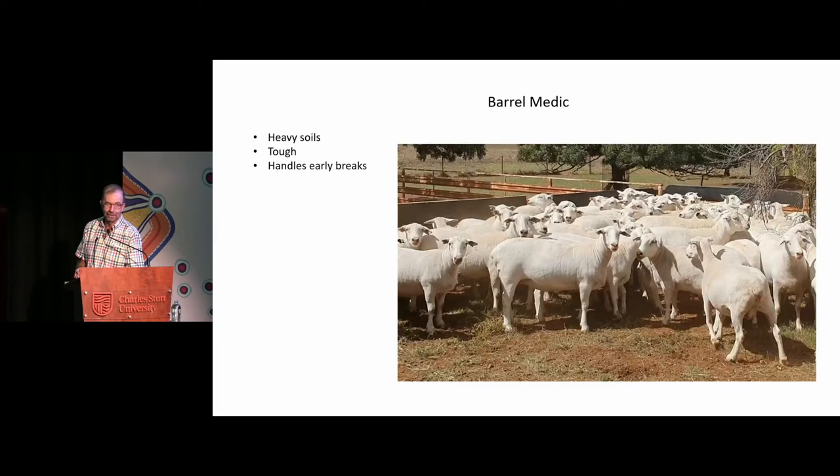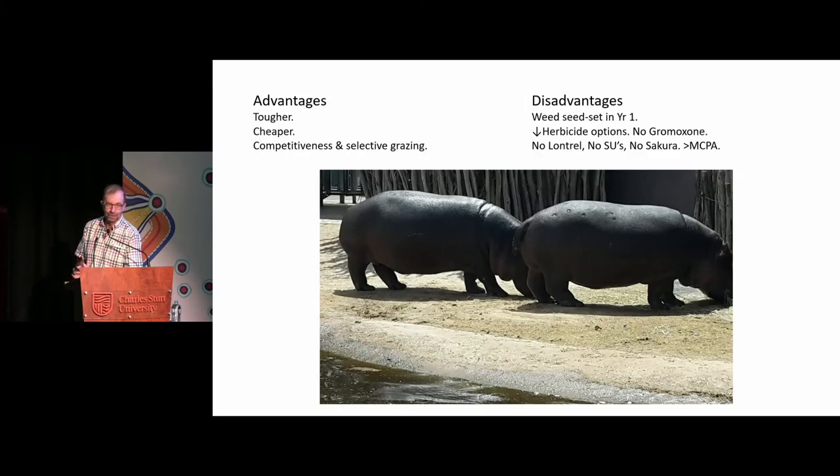I didn't have any pictures of Barrel Medic, so there's a picture of the Sheepmaster ewes — they've been eating a bit of Barrel Medic, we'll say. Barrel Medic is a bit like what biserula is for the light ground — Barrel Medic is a bit the same for the heavy ground. Not perhaps as spectacular in growth, but it's tough and it can seed in tough finishes, and it's a lot better than sub clover at handling those false breaks. So it's good stuff on our heavy ground.